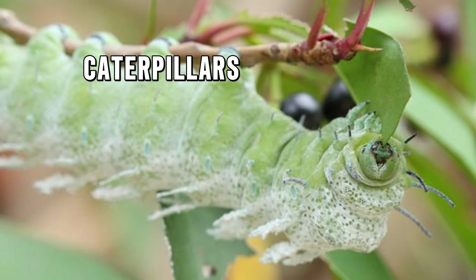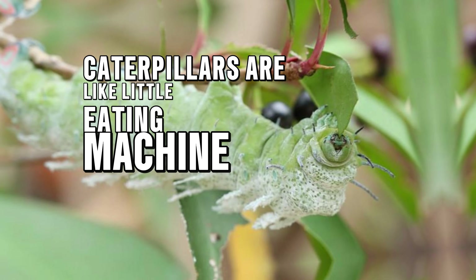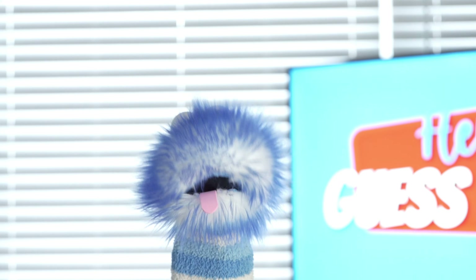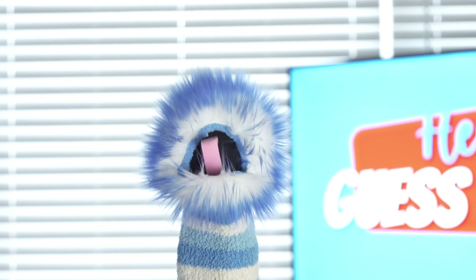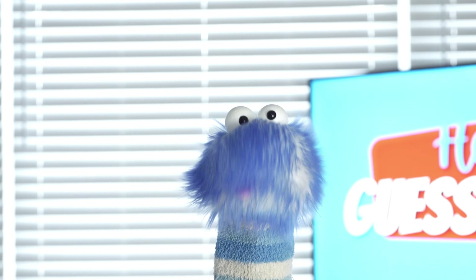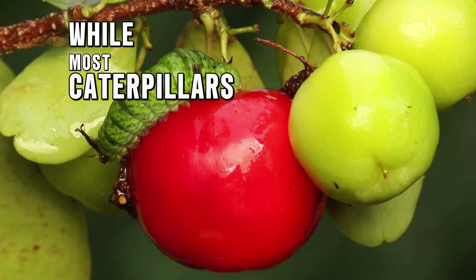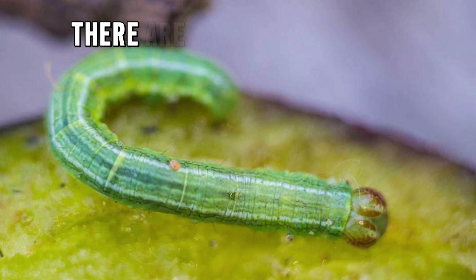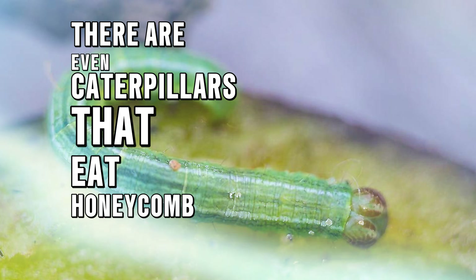Caterpillars are like little eating machines — they munch on plant leaves all day long to help them grow bigger. Some caterpillars, like monarch caterpillars, travel very long distances to find the right plants to eat. While most caterpillars munch on leaves, some like to eat different things — there are even caterpillars that eat honeycomb from beehives or even wool from sweaters.